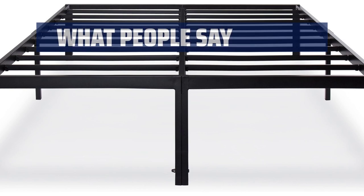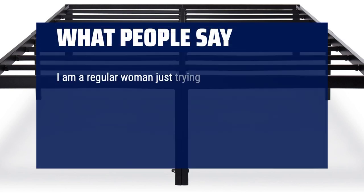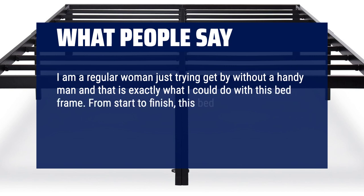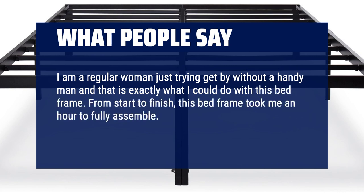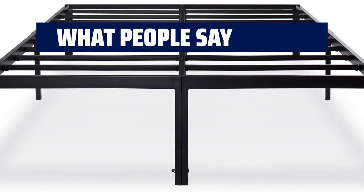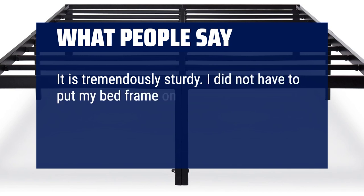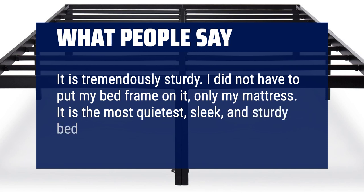What people say: I am a regular woman just trying to get by without a handyman, and that is exactly what I could do with this bed frame. From start to finish, this bed frame took me an hour to fully assemble. It's pretty foolproof to put together and the directions are simple. It is tremendously sturdy — I did not need a box spring, only my mattress. It is the quietest, sleekest, and sturdiest bed frame I've ever had.